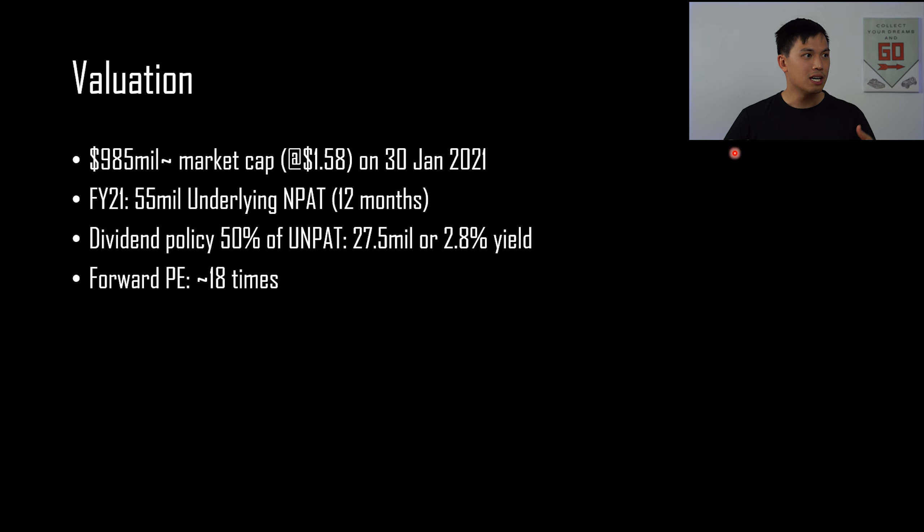Looking at the valuation of the company, it is currently trading at $1.58 per share, giving a market cap of $985 million. In terms of the underlying net profit after tax that I expect from this business, I forecast that for the 12-month period it should be $55 million — I've decreased my forecast from the Oceania analysis video from $65 million to $55 million as a result of the lower development margin going forward. Oceania's dividend policy is to pay out 50% of underlying net profit after tax, which means on an underlying NPAT of $55 million this should yield a 2.8% gross dividend yield at the current share price, and a forward PE of roughly 18 times at $1.58. In terms of moves on the public portfolio, there is no change — I will continue to add into my Oceania position as I contribute into the account and dollar cost average over time.